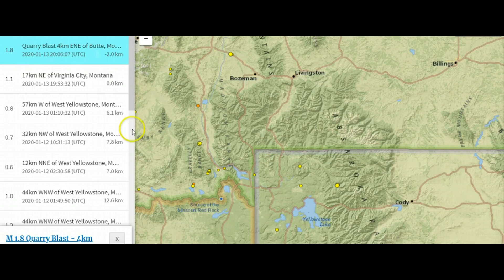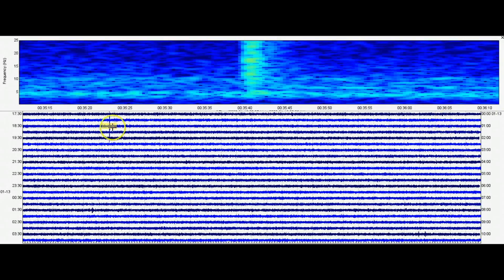The 1.8 is over in Butte, Montana, and a 1.1 up in Virginia City, Montana. A 0.8 a little closer to the Snake River Plateau. That's all the reporting for today so far — this is the 13th.